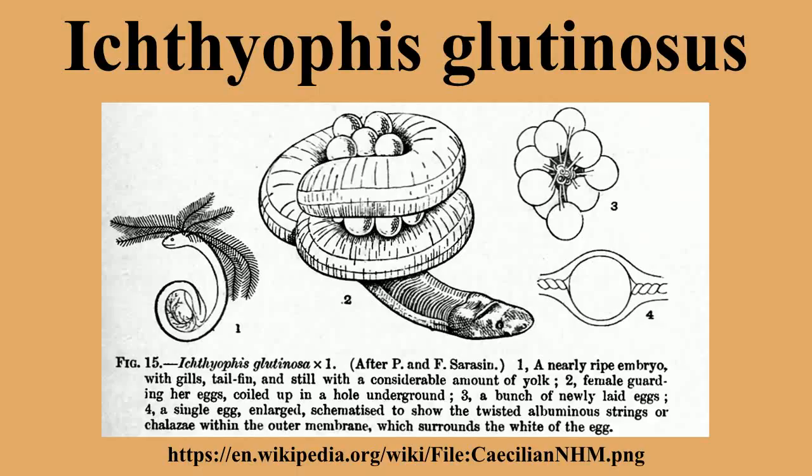The Ceylon Caecilian feeds on earthworms and other small invertebrates. When it has captured an earthworm, it reverses into its burrow, sometimes twisting its head around or twirling its whole body to subdue its prey.